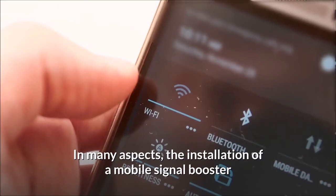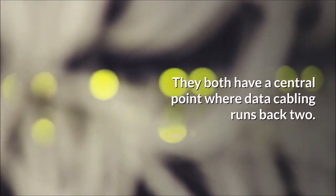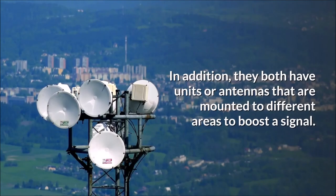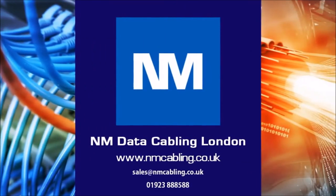Installation summary. In many aspects, the installation of a mobile signal booster is the same as installing a new Wi-Fi system. They both have a central point where data cabling runs back to, and they both have units or antennas mounted to different areas to boost a signal. The only difference is that the signal booster has an external aerial that needs to be connected. For further assistance or a free survey, please email or call on the details below.